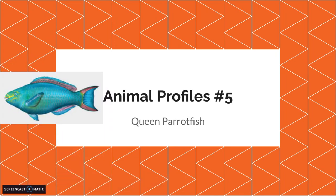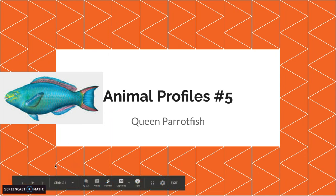Hello! Welcome to Animal Profiles number 5 with the Queen Parrotfish. And if you haven't already, make sure to like and subscribe. Liking is clicking the thumbs up, and subscribing is clicking the giant red subscribe button. They should be down here.